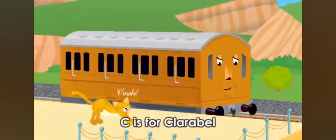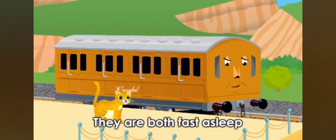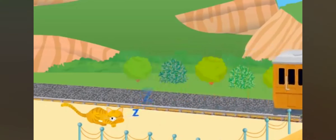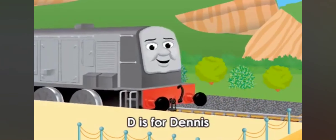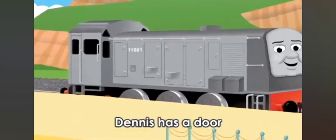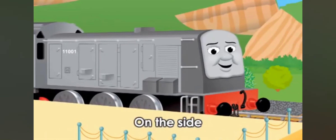C is for Clarabelle, and C is for Cat. They're both fast asleep because they're tired. D is for Dennis, and D is for door. Dennis has a door on the side.